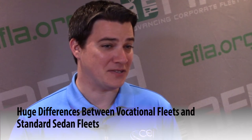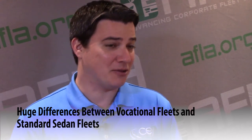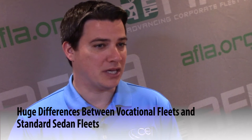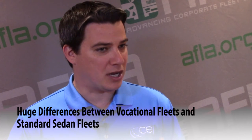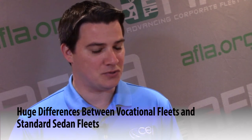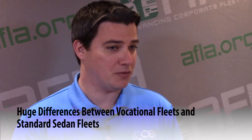The difference between vocational fleets and standard sedan fleets is basically everything. The vehicle itself is different, the driver is different, and the job the driver does is very different. You're also likely to have a lot of upfitting on these vehicles, making them more complex to repair — especially with that upfitting. A lot of times you have to go to certain vendors that can do the work, whereas with a sedan fleet, almost any repair shop can repair that vehicle.